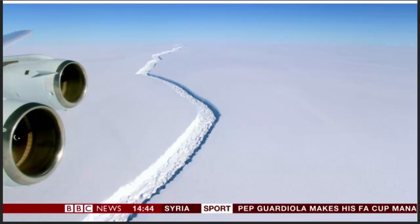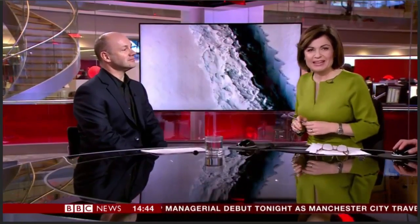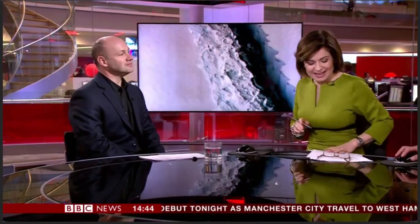Researchers say this is a geographical and not a climate event. Dr. Mark Brandon has joined us — he's a reader in polar oceanography at the Open University. The scale of this is so staggering to a non-scientist. Perhaps you can explain why this is so striking and what is happening.